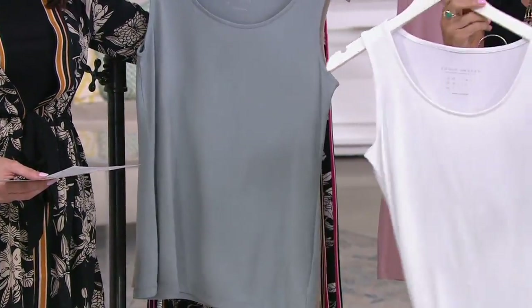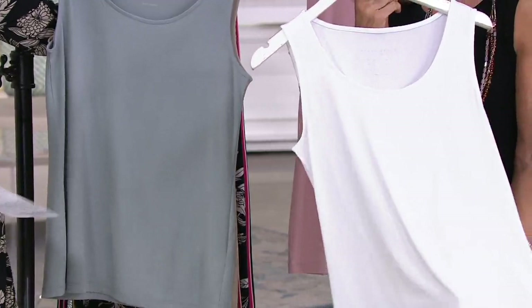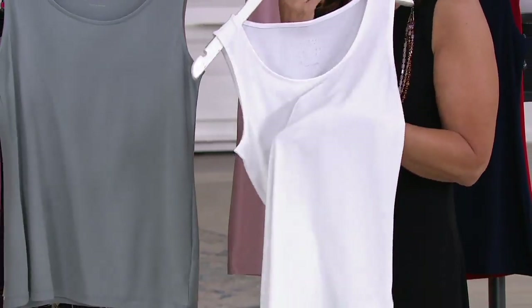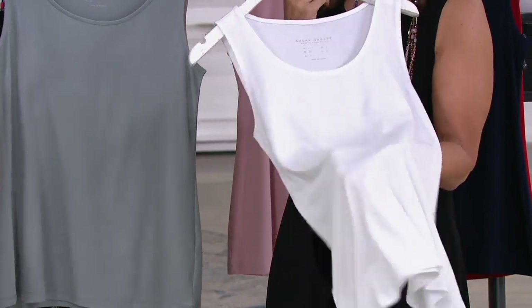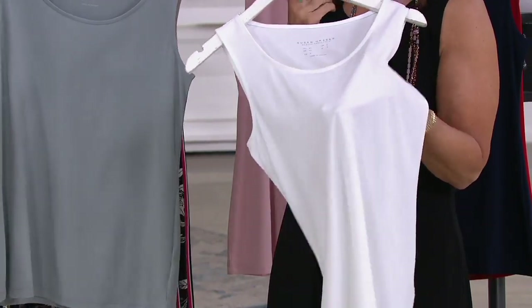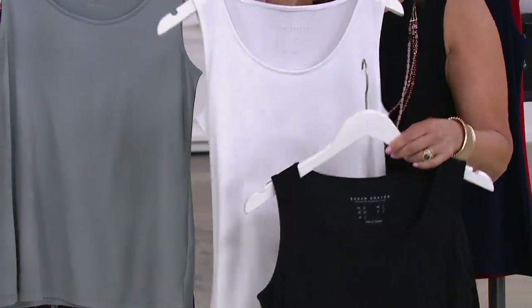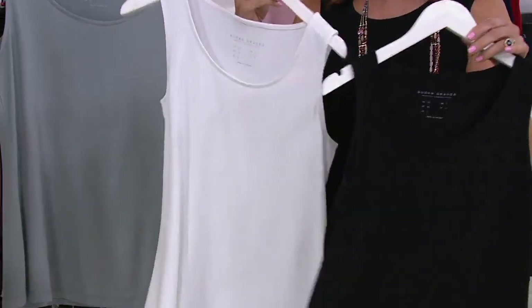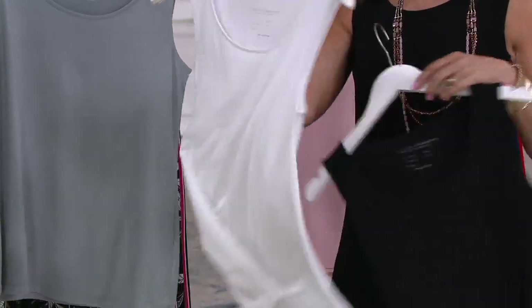We're streaming live on my Facebook page right now, so please talk to me — let me know what you'd like to see. Women have been asking for more white in liquid knit, so here's your opportunity to get the black and the white. You will honestly have these forever and ever.